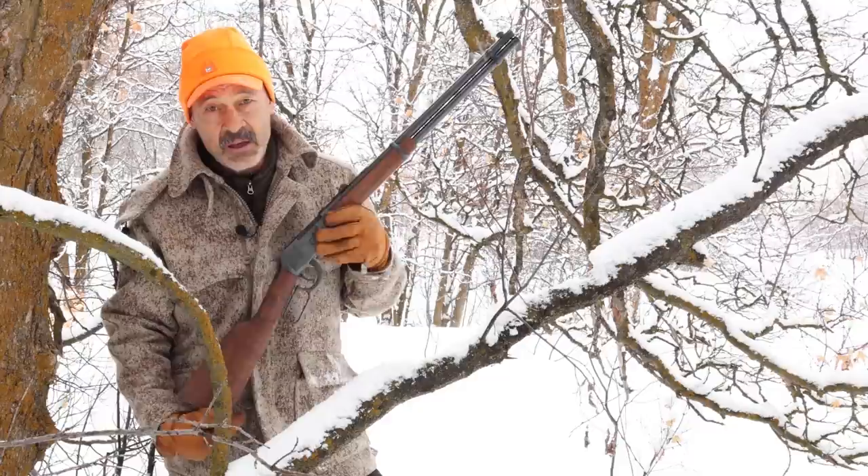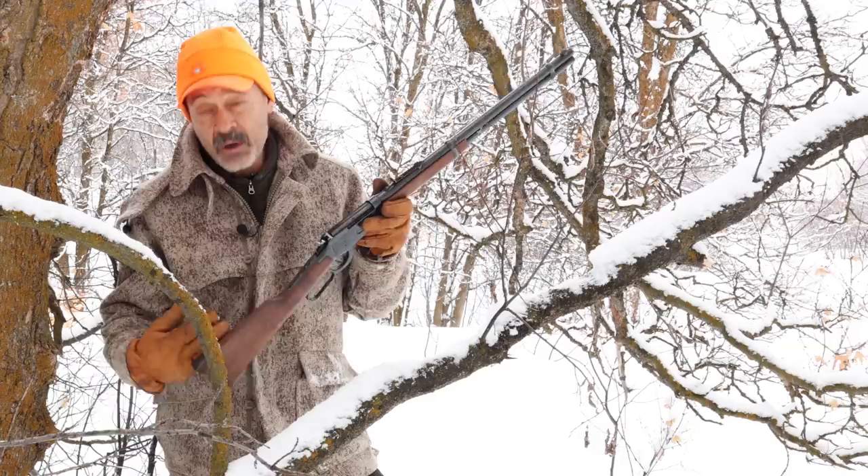Let's go up to the studio and look at some numbers and see how the ballistics compare between the 30-30 and the smaller .243 Winchester.